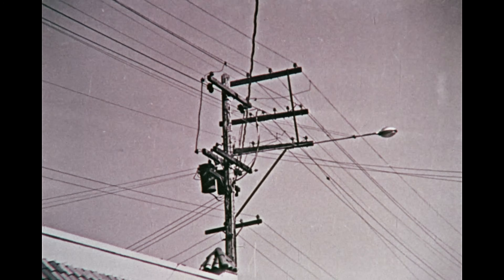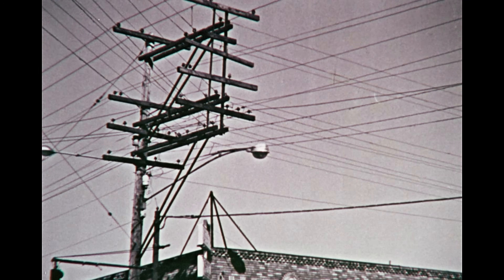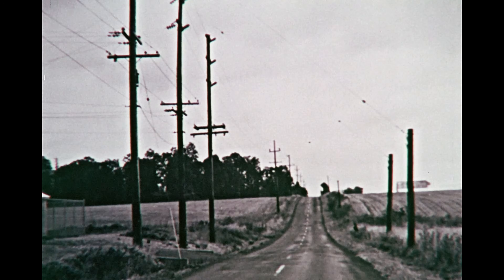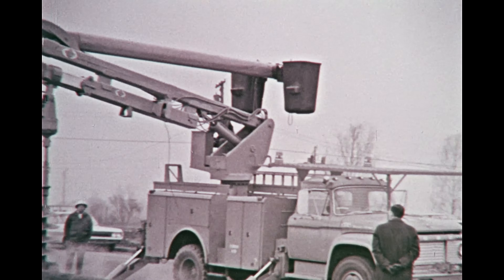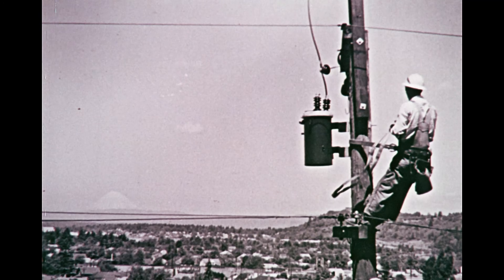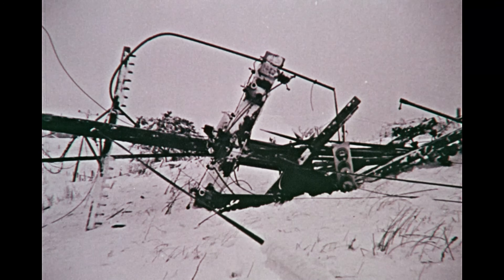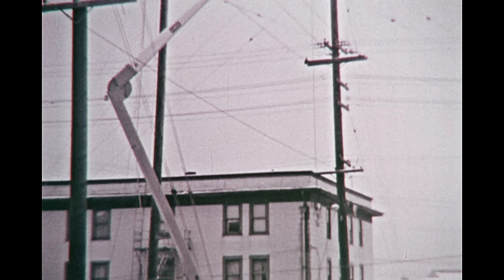A boon to mankind, but a blight too. For many years, every wire was a symbol of the eagerness of Americans for the miracles of electricity, and evidence of the struggle of electric utility companies to respond. As they built their systems, utility engineers had no alternative to such festoons of overhead wires — men working close to danger, in unnatural places, at high cost of installation and maintenance. After all, they had to design with the equipment available.